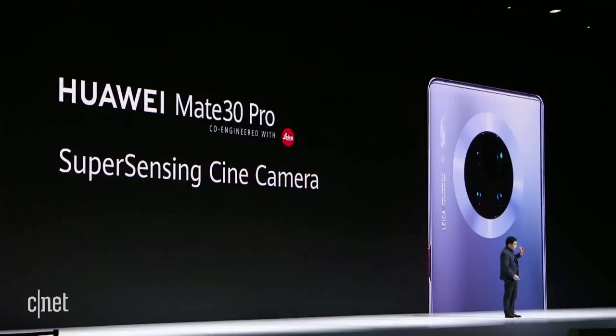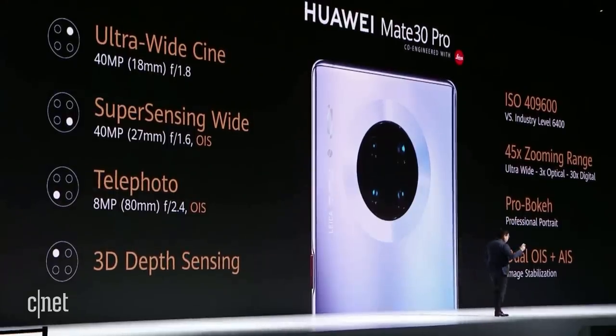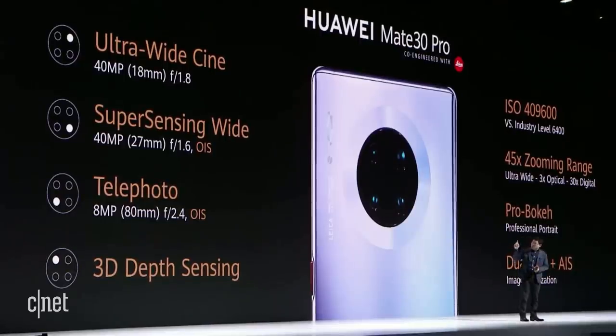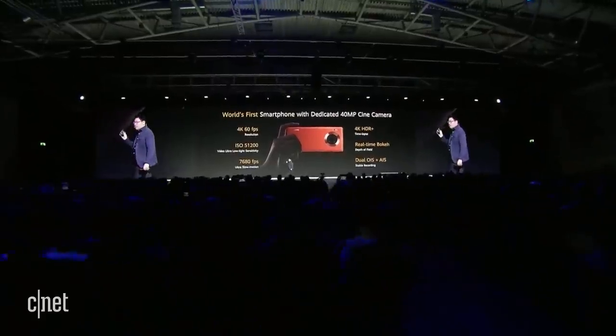The Mate 30 Pro has a more advanced Super Sensing Cine Camera System. We introduce dual large-pixel, large-sensor cameras. We are the first vendor in this industry to introduce an ultra-wide-angle cine camera on a smartphone. Together with the super sensing wide-angle camera, there are dual powerful sensors inside. We also have 3D depth sensing technology. Compared with other flagships that have only one small sensor, we have two bigger ones — a big difference.